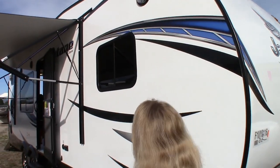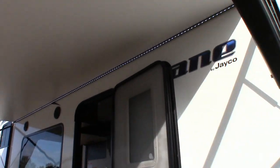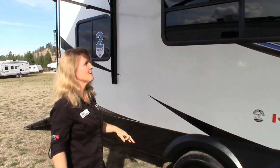Stunning graphics, all new for 2015. Exterior lights, marine grade, exterior speakers for your sound. The sound is coming from a Sony Explode with subwoofer and amp. Phenomenal sound — it's amazing.